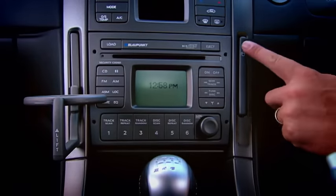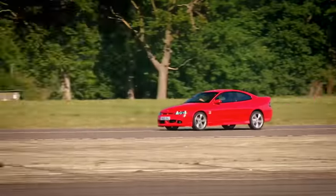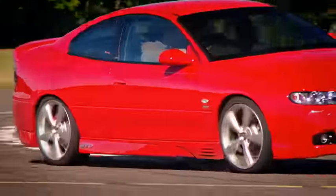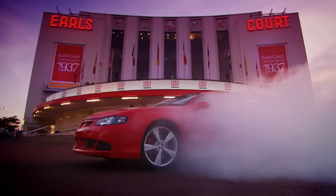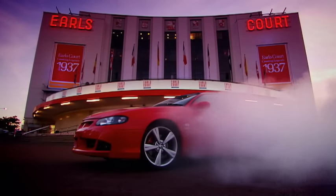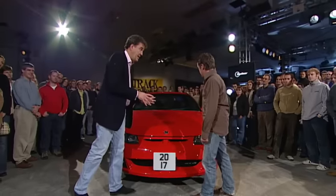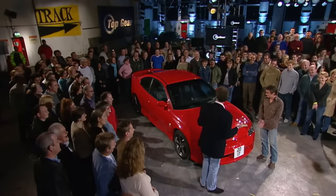I've got cruise control, trip computer, fancy stereo, air conditioning, electric seats. Just about the only thing that's missing is satellite navigation. But then you don't need it, because like everything Australian, it knows exactly where it's going. Of course, the big problem with this is, if you buy one, five of its mates will turn up with backpacks and want to live in your garage.